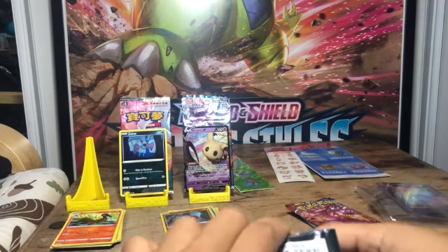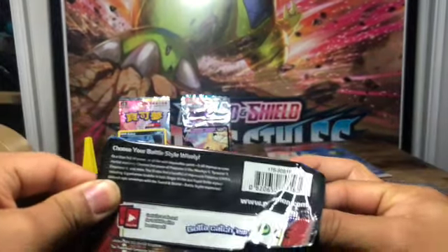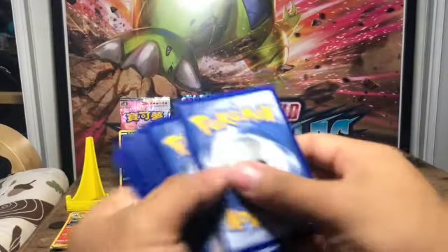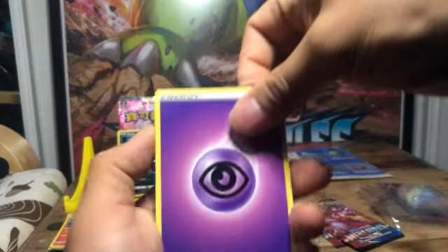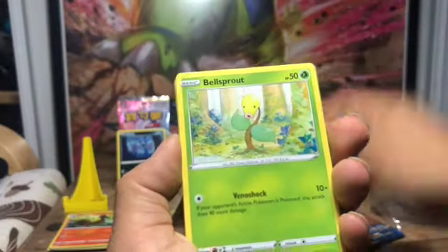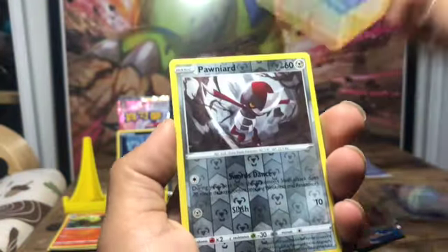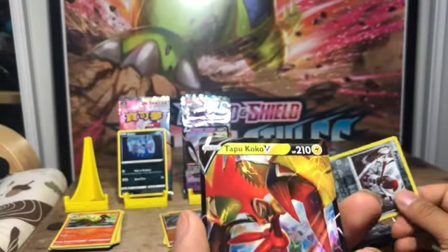That's a pretty good deal so far, this mystery pack. I really wish I could remember who I got it from. Dedenne, Phoebe, Electabuzz, Bellsprout, Bronzor, Horsea, Maractus, and oh — Tapu Koko V! That's pretty sweet, I'm going to display that.